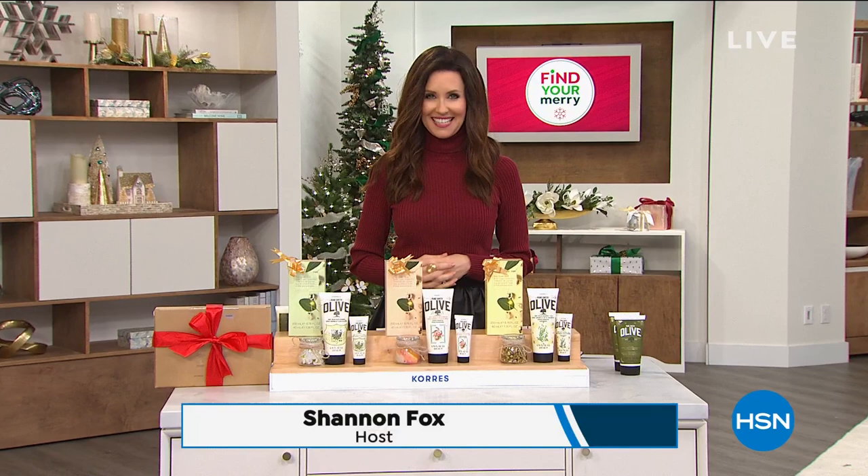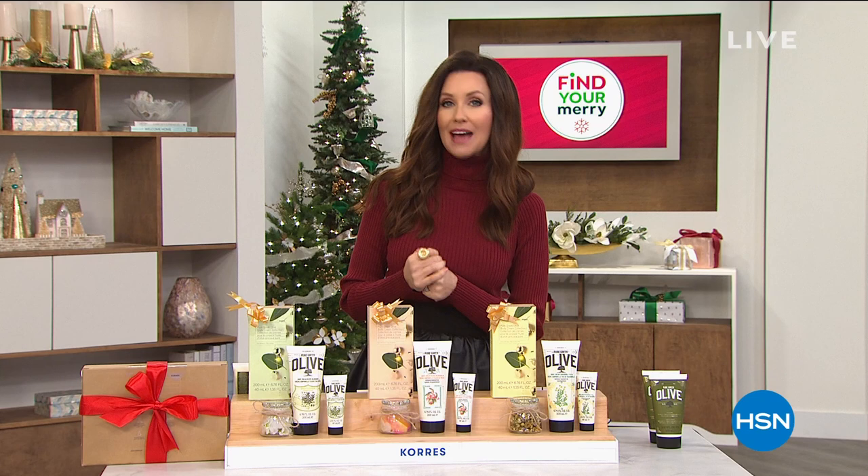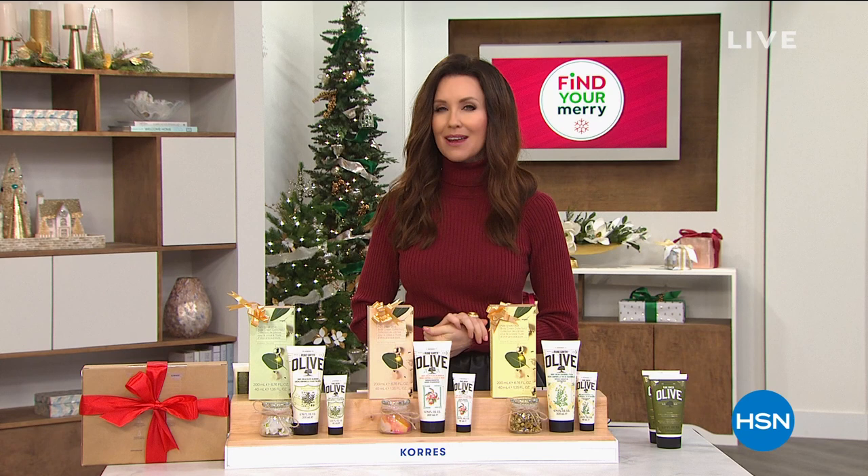Welcome in. I'm your host Shannon Fox, and today we're kicking off the holiday season. We've got an amazing Today's Special for you from Korez, and I'm delighted to bring it to you. We've got a great way for you to get this Today's Special not only at a great value — you can also get it for free. I promise I will tell you how.